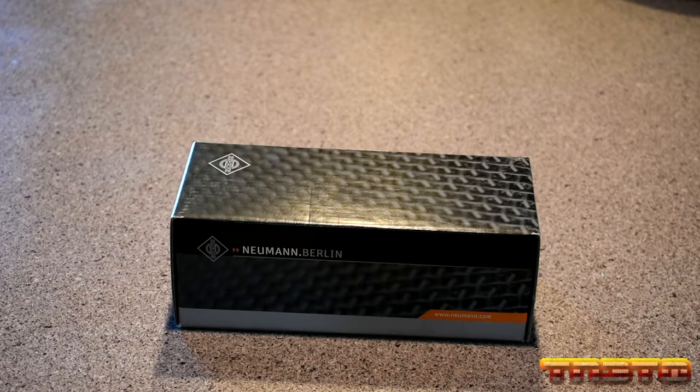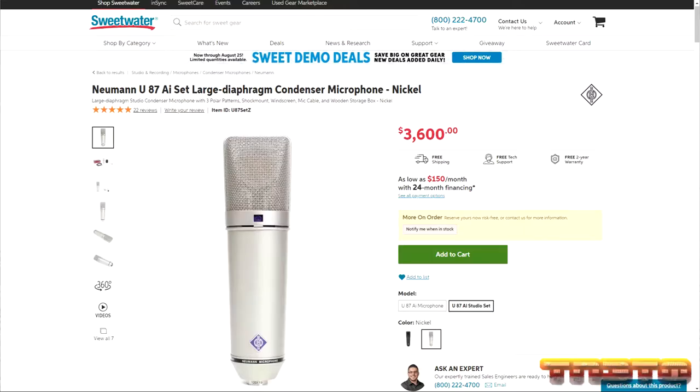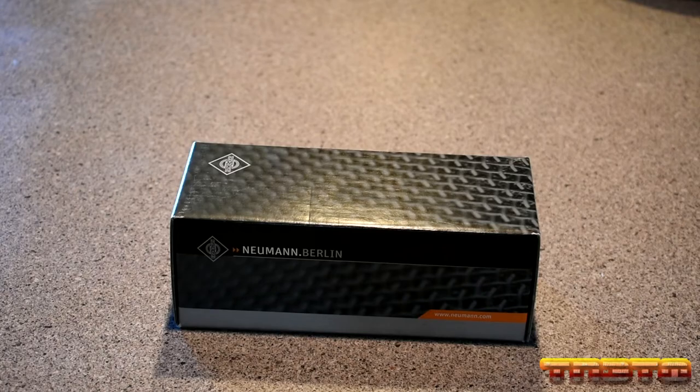This is a studio-grade handheld condenser microphone. If you haven't heard of Neumann, chances are you don't work in professional audio. Neumann is well known for making some of the best microphones in the world, such as the U87i, which can be found in nearly every studio out there. If Neumann were a car brand, they'd probably be the likes of a Lamborghini. Neumann are known to be top of the line when it comes to microphones.